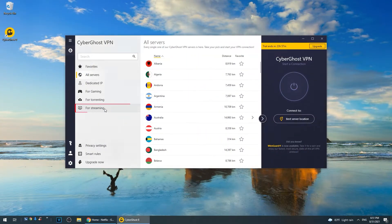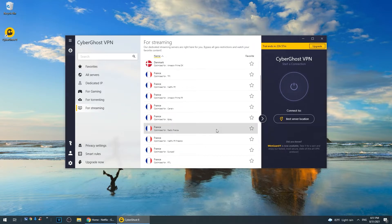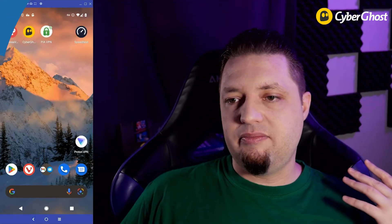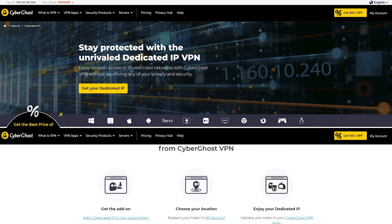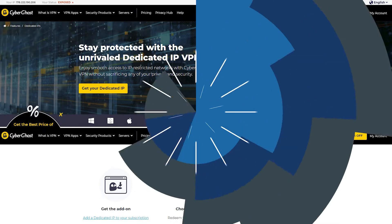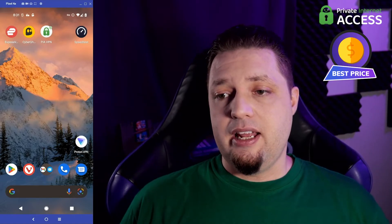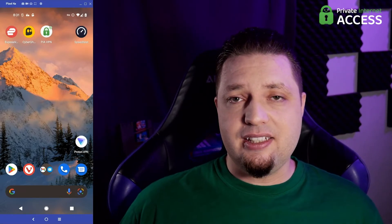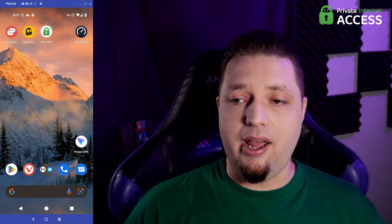CyberGhost has those streaming-optimized servers, which are okay, but there aren't as many of them — you're better off sticking to the regular servers in most cases. In general, it's a fantastic service for people who want things like dedicated IP addresses and a full security suite. Private Internet Access is again the cheapest option — you pay for a couple of years in advance and you can get this VPN for less than $2 a month. It is awesome that way.